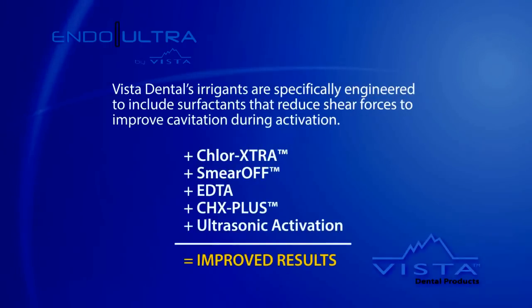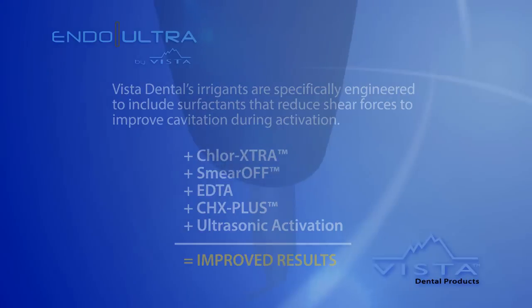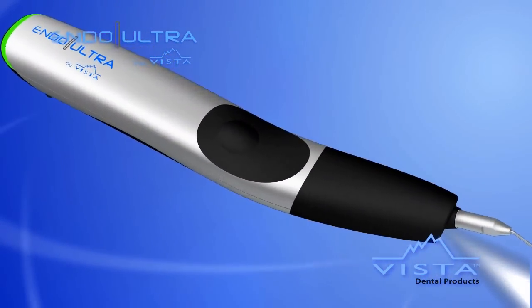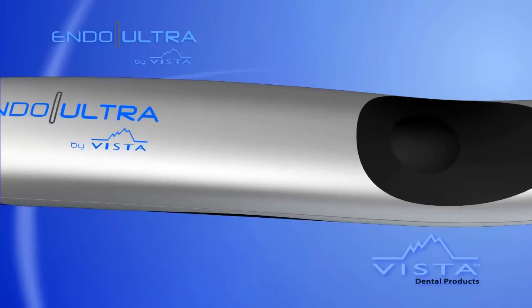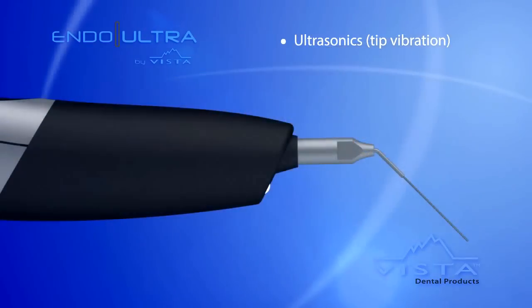Irrigants are more effective when they are electromechanically activated. Vista Dental is proud to unveil the Endo Ultra, the world's first cordless ultrasonic dental device specifically designed for irrigation activation.